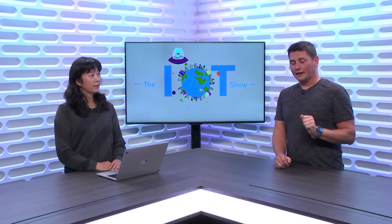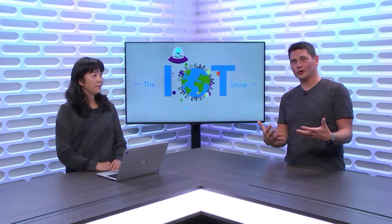We've been asked a lot about Azure Stack and IoT scenarios. Today on the IoT Show, I have Rita Tsao and she's coming from the IoT Hub platform team. She will explain to us what is Azure Stack, how does it fit into IoT scenarios, and how does it compare to Azure IoT Edge?